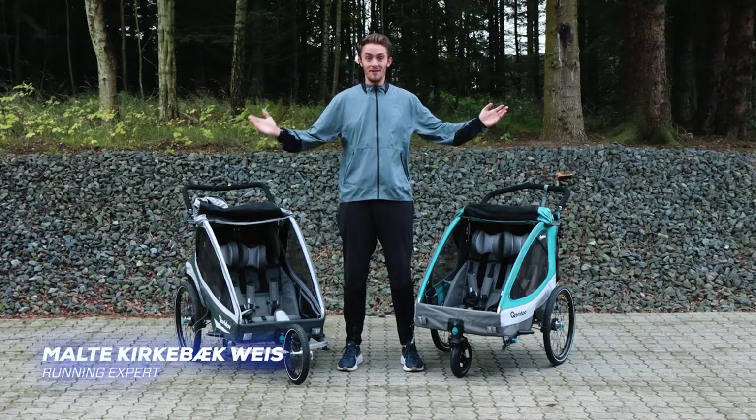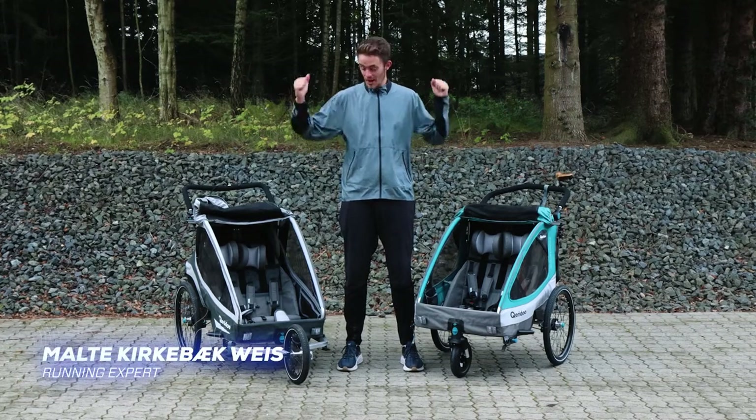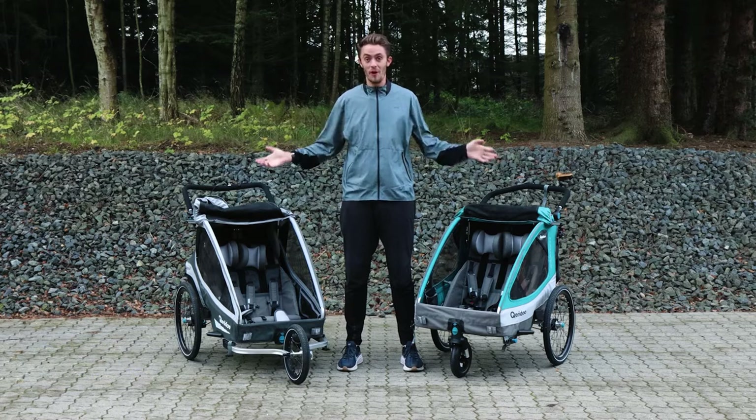Hello, I'm Melder from runningexpert.com. In this video, I'd like to present to you the new strollers from Qeridoo.